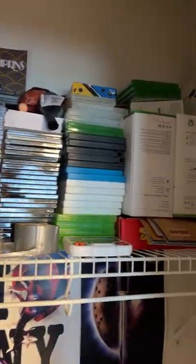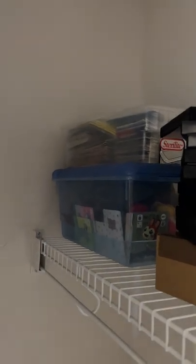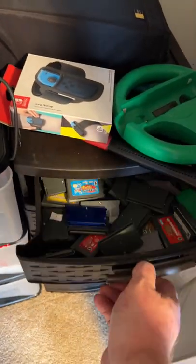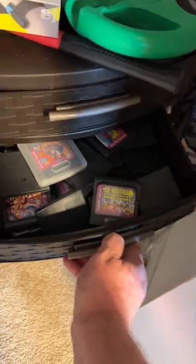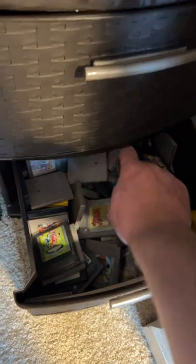Extra boxes for game system stuff — so like Wii games, Wii U games, Xbox games. My book of manuals and amiibos. Down here in these drawers are just extra accessories for all the games. These envelopes have the plastic protectors for the complete-in-box games. Here is my handheld collection — Game Boy, Game Gear systems, Game Boy, Game Boy Color, and Japanese import games.